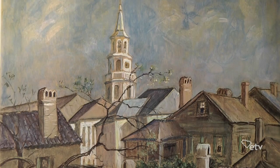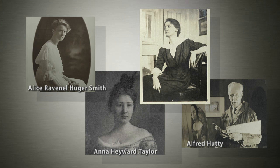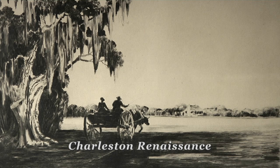What's fascinating today is that we can look at these images and see how these streetscapes have changed. Verner, her mentor Alice Ravenel Hughie Smith, along with Anna Hayward Taylor and Alfred Huddy, were major figures of the Charleston Renaissance, which was forged by a group of artists dedicated to reviving an interest in art in the Charleston area.